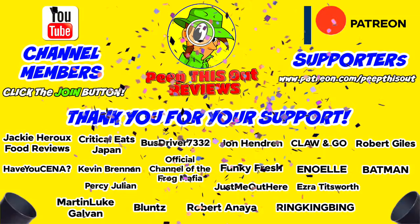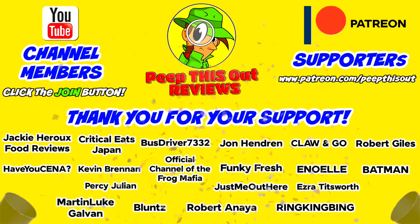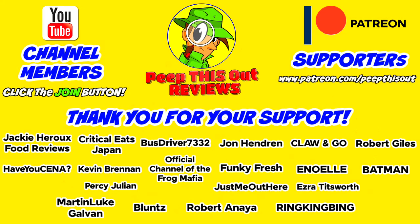I'd like to take a quick moment to thank all of our YouTube channel members and Patreon supporters — thank you so very much for your monthly contribution to the channel. It's because of your direct support that the channel continues to grow, and you help me keep delivering the content you want to see. I couldn't do it without you, and I seriously appreciate the love and support. Thanks for checking out this review — you can find my previous review right up here, along with what YouTube's going to recommend. I'll catch you in the next one.